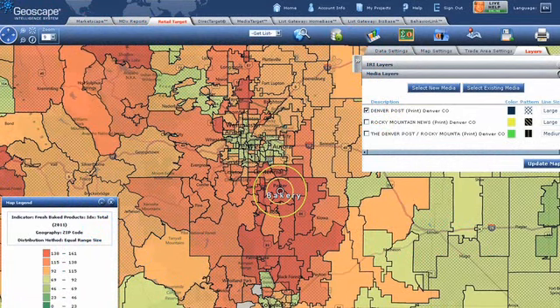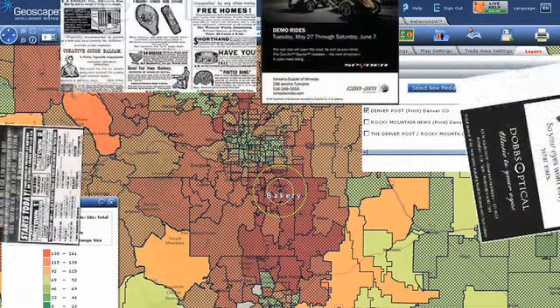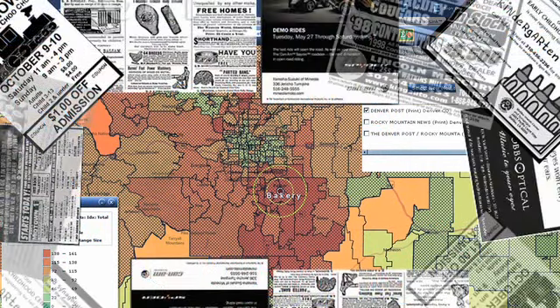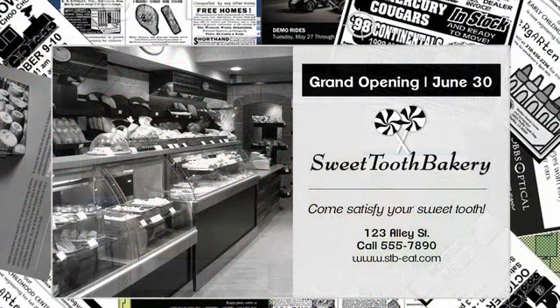Using local advertising media can leverage your marketing budget even further. The Media Target module can help you place ads in newspapers, radio, and spot cable TV that you know your potential customers are paying attention to.